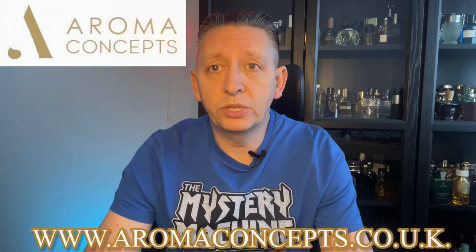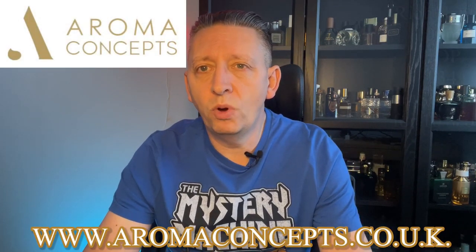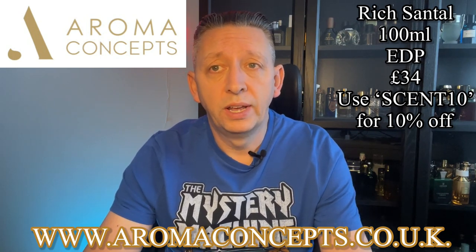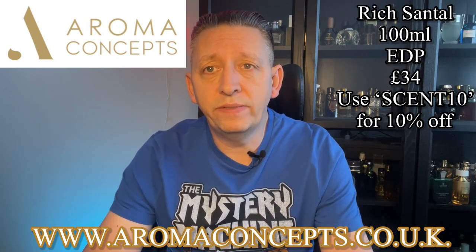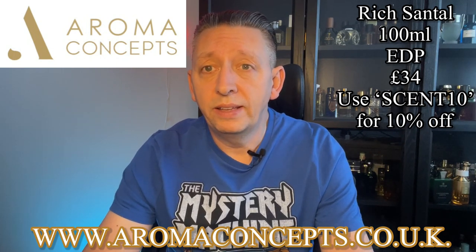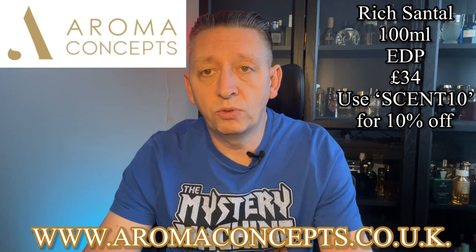I've been wearing Rich Santal for over a week now, so I feel I've got a good grip of the fragrance. Looking at price and availability first — you can get these from aromaconcepts.co.uk and for 100ml EDP it's £34. You can get 10% off by using the code SENT10. That's something I don't get any kickbacks for — it's just for you to enjoy.